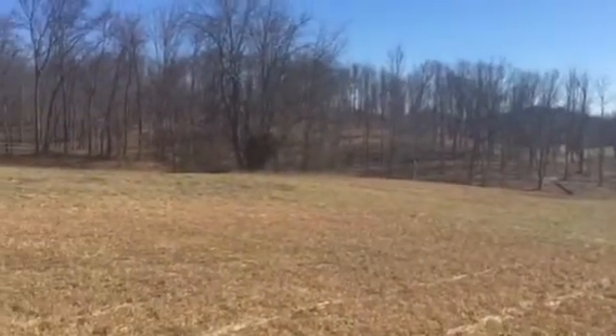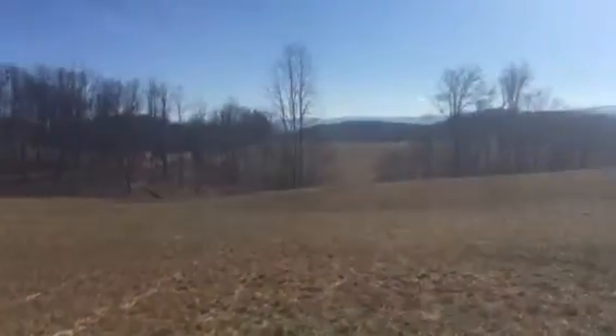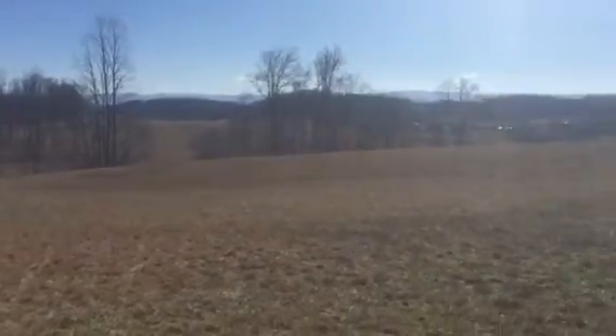Hello there, Matt Smith here with Highlands Realty. Today I'm at Buffalo Pond Road. As you're seeing here, it's about 45 acres, priced at $269,000 — 45 acres plus or minus in that range.